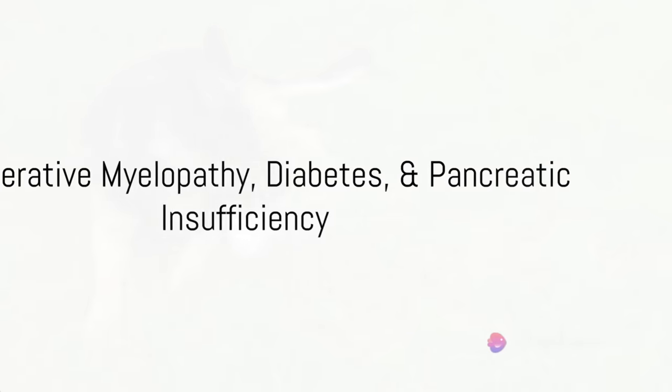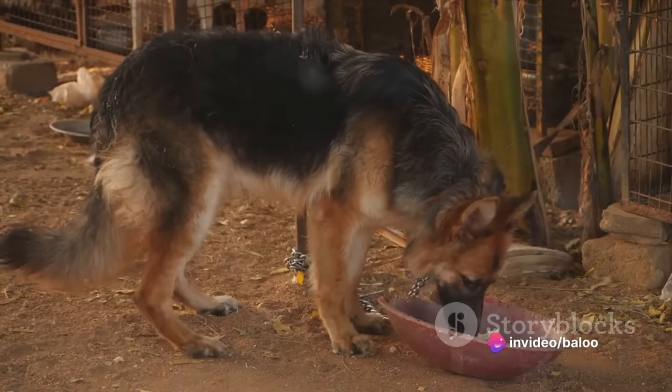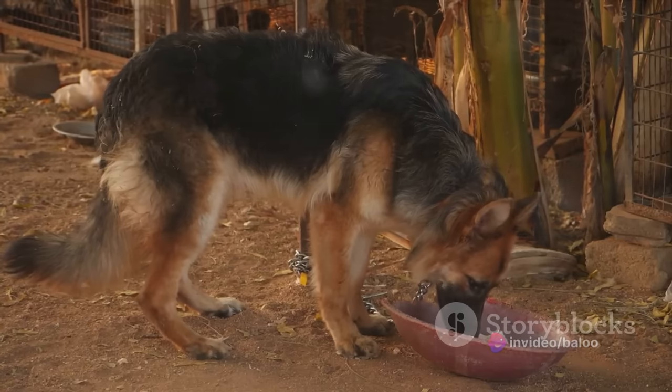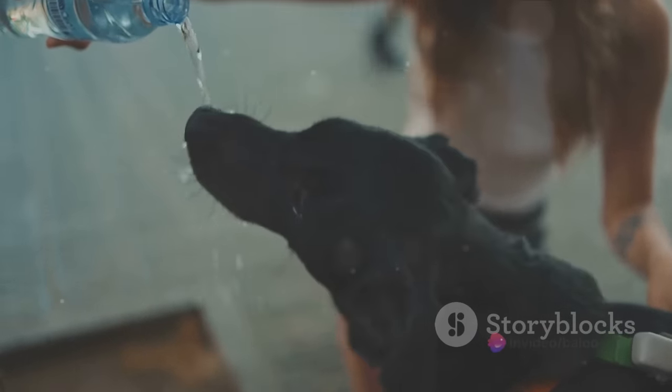Finally, we'll cover degenerative myelopathy, diabetes, and pancreatic insufficiency. Degenerative myelopathy is a progressive disease of the spinal cord that gradually causes weakness and eventually paralysis of the dog's hind limbs. Symptoms often start with a slight drag of the back feet and progress to the point where the dog cannot stand or walk on its own. Unfortunately, there is no known cure, but physical therapy can help manage the condition.